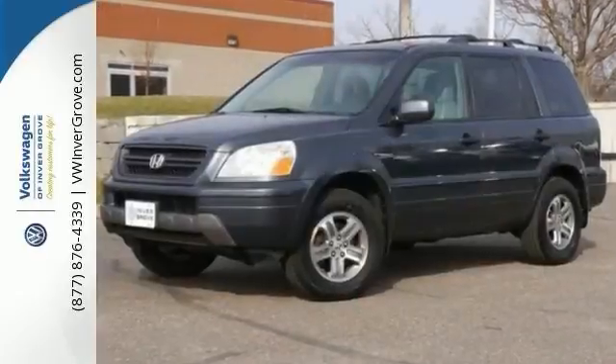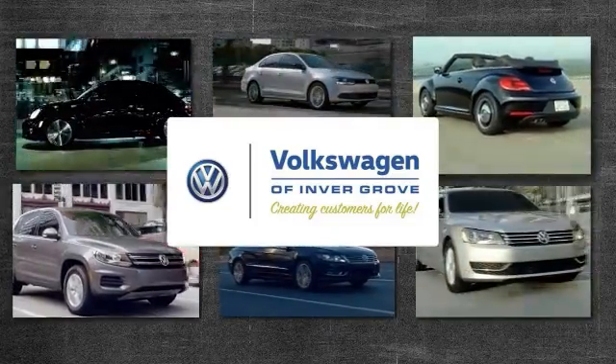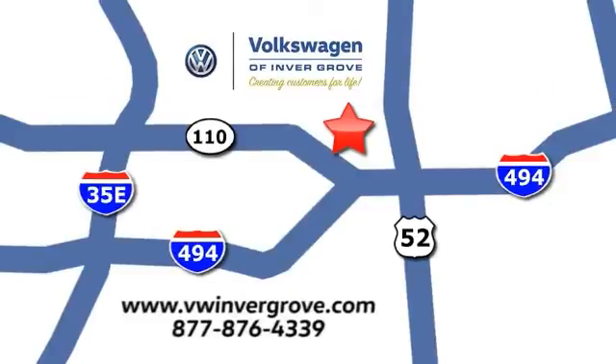Come on out and see it today. Volkswagen of Invergrove — creating customers for life. We are conveniently located at 1325 50th Street East in Invergrove Heights, Minnesota, near Highway 494 and Robert Street, across from Best Buy.